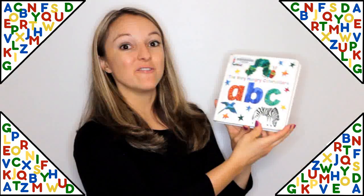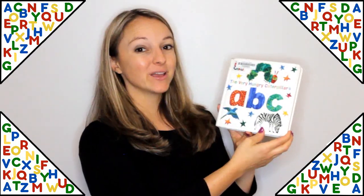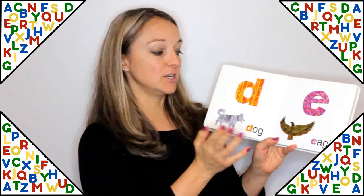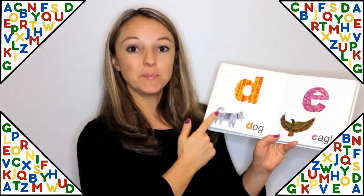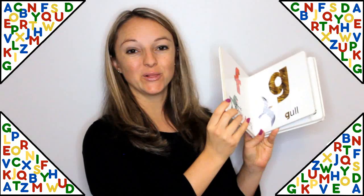The first one is The Very Hungry Caterpillar's ABC by Eric Carle. I love the illustrations and how simple this one is. It just has the letter, the picture, and the word — nice and simple for great learning.